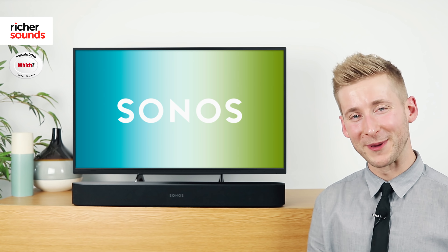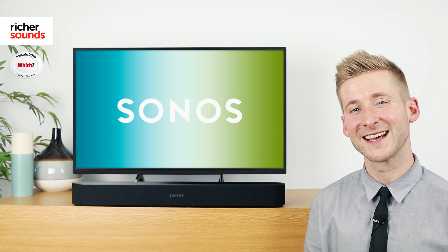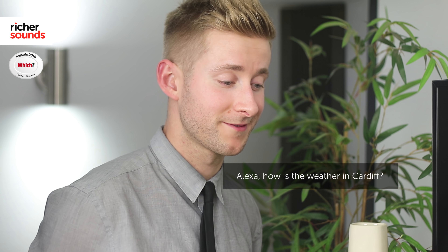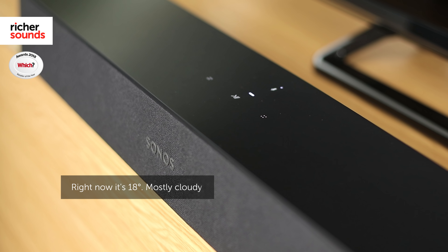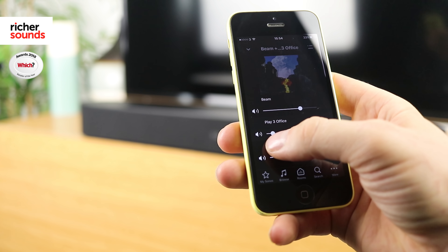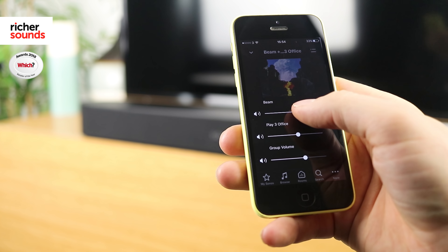Just like the Sonos One, the Beam is also compatible with Amazon Alexa. With just your voice, you can control the volume, choose a track, ask about the weather, or even the traffic. Pair this with the simple and intuitive app, and your Sonos system has never been more flexible or easy to use.